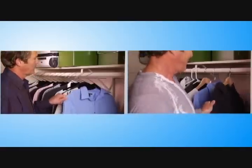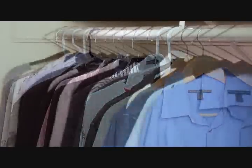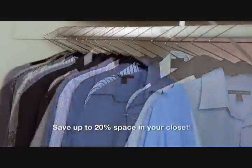No more costly tears or ugly stretching. And with Z-Hanger, you'll never have to unbutton. The Z-Hanger is stylish and ultra-slim, saving you up to 20% of space in your closet.